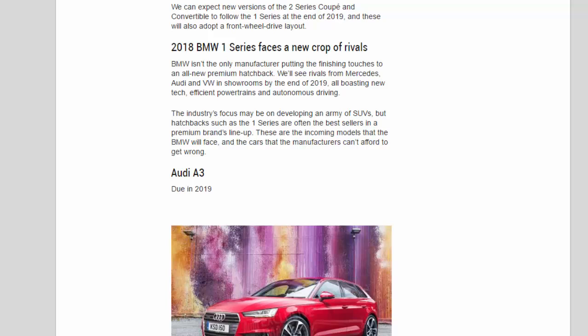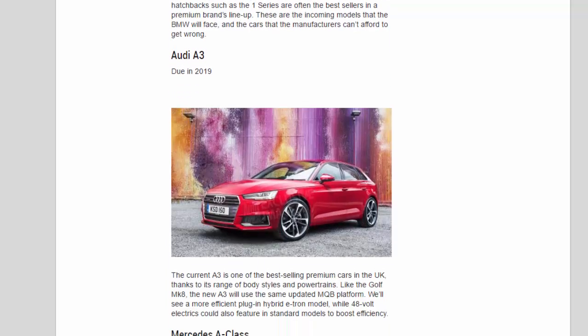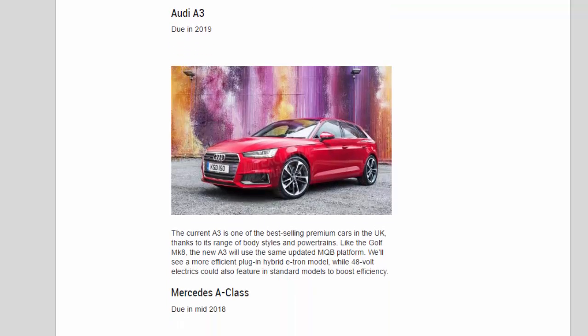Audi A3 — due in 2019. The current A3 is one of the best-selling premium cars in the UK, thanks to its range of body styles and powertrains. Like the Golf MK8, the new A3 will use the same updated MQB platform. We'll see a more efficient plug-in hybrid e-tron model, while 48-volt electrics could also feature in standard models to boost efficiency.